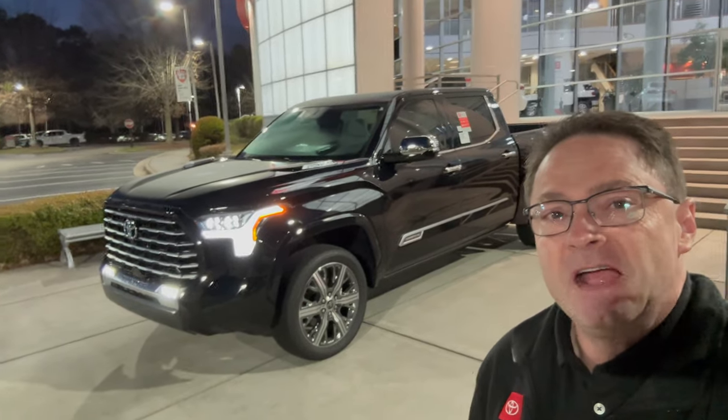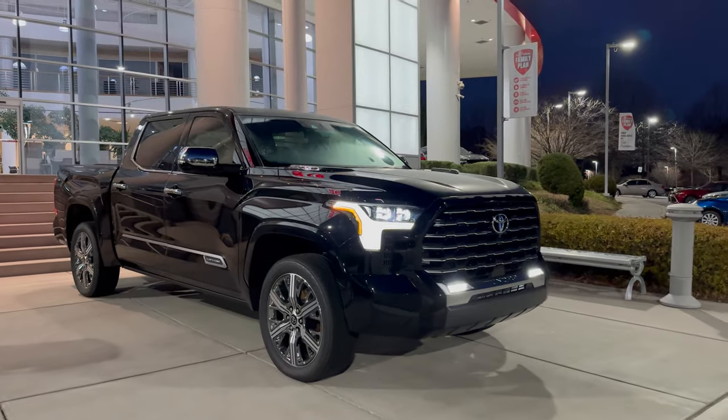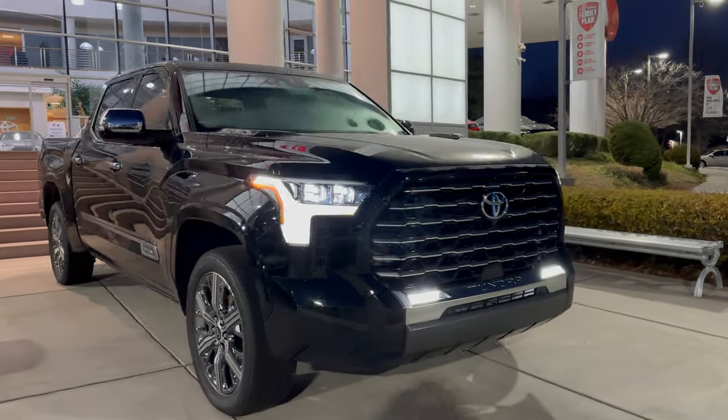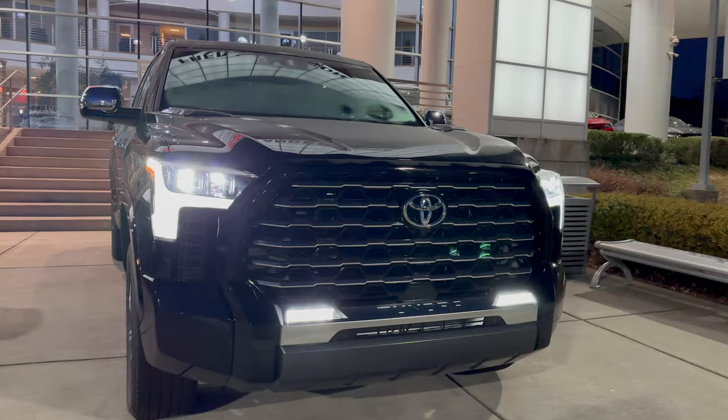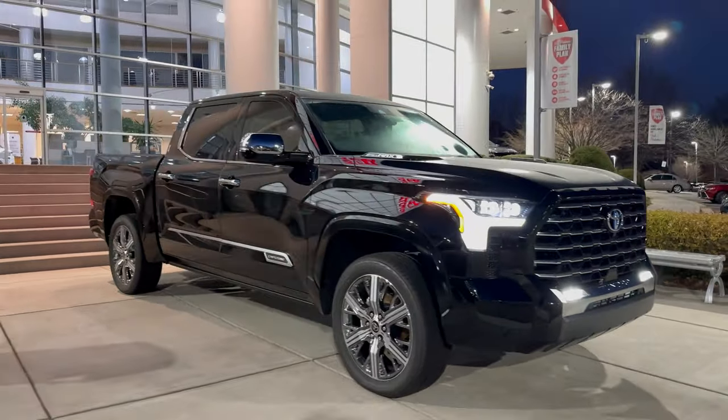Hey everyone, Jeff Teague. Today we're looking at Tundra Capstone at night. We've got this Tundra Capstone in midnight black. We're gonna walk around it inside and outside so you can see exactly what makes this one so special.